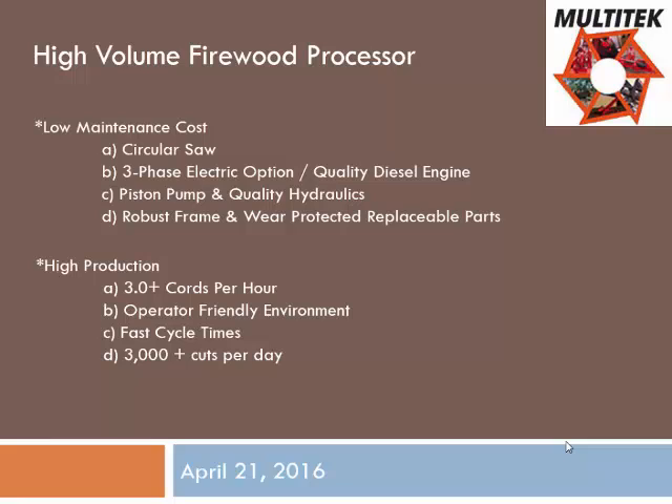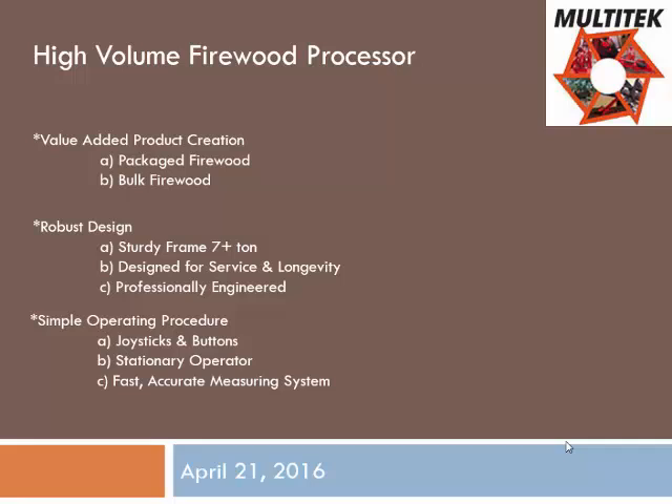On our higher production machines, our biggest three, we have a counter in the machine that counts the number of cuts you make a day. You can set that up with your different operators and show who's your best operator and who's really producing the wood — a way to measure production and compare. In a 2040, most of our customers average about 3,000 cuts a day. You can take your average diameter log and number of cuts and figure out the approximate volume of what you did that day.